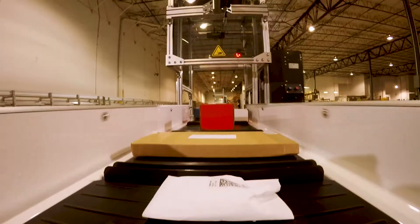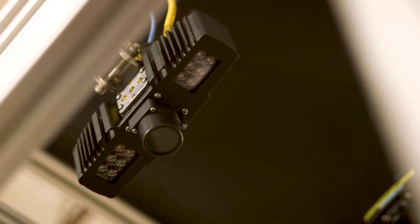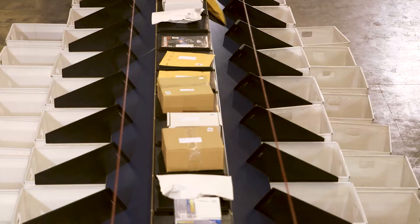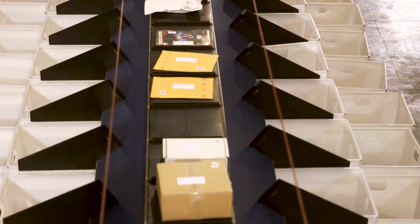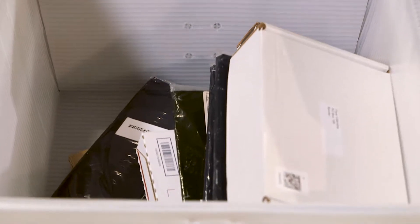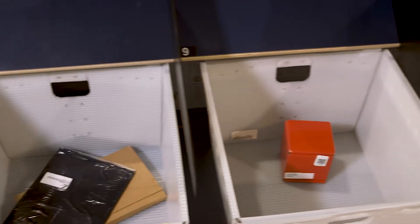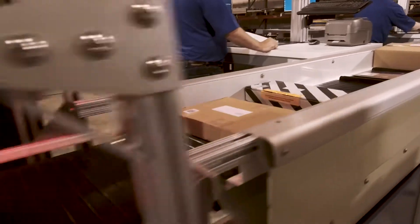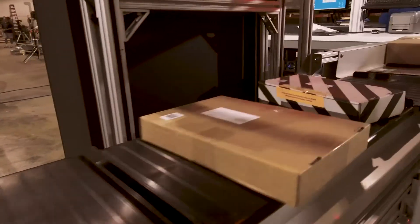TrueSort from BlueCrest provides scalable options that can adapt as your business grows. Select full or semi-automated parcel loading to sort large volumes directly into your choice of cartons, totes, mail sacks, or postal carts. With a wide range of configurations, TrueSort solutions can meet the demands of virtually any operation.